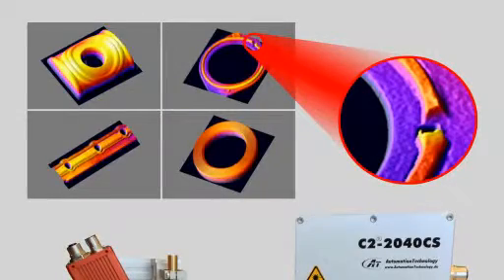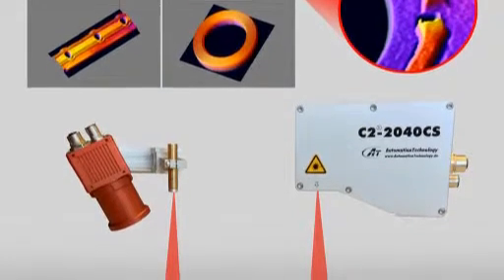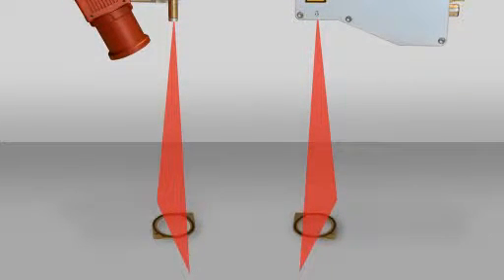In other news, AT Automation Technology presents a new generation of high-speed 3D sensors. The C2 models are based on a new slim design that reduces weight, size, and pricing.